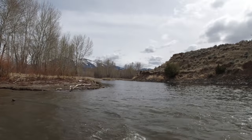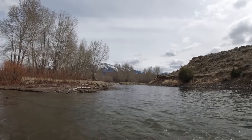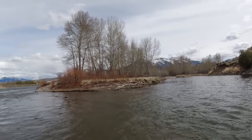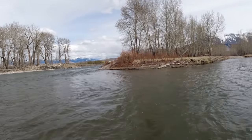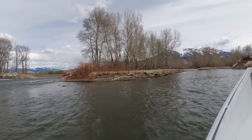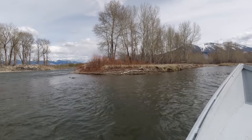Recently I visited Salmon, Idaho to visit some friends of ours that are river guides. And while there, I was asking them about where I could find fish to look at. It was pretty early in the spring and there was still a lot of snow everywhere.